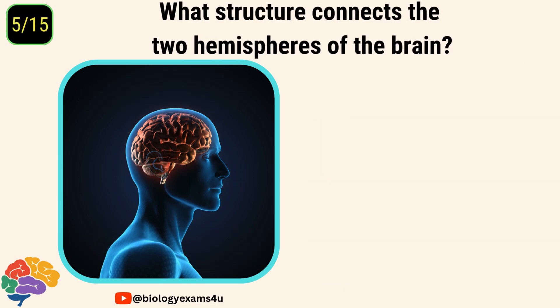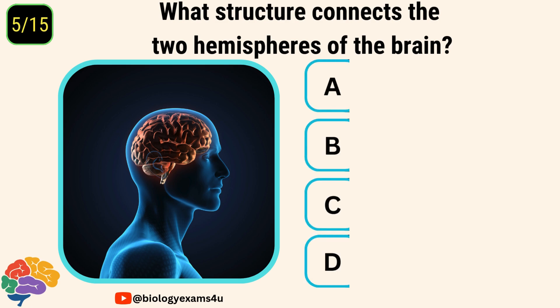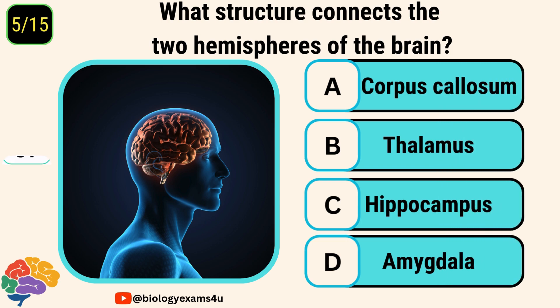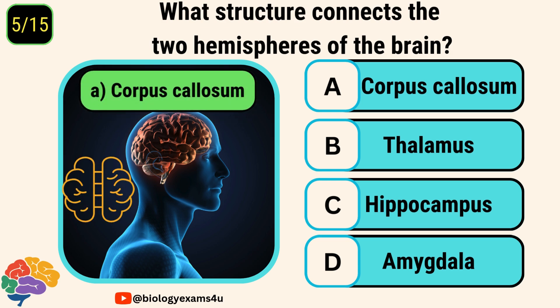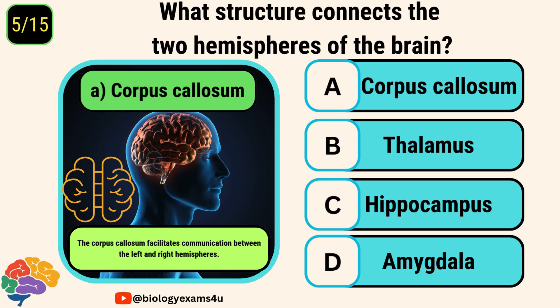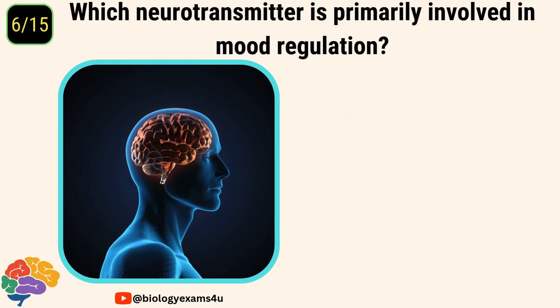Question number five. What structure connects the two hemispheres of the brain? Options are corpus callosum, thalamus, hippocampus, amygdala. The correct answer is corpus callosum. The corpus callosum facilitates communication between the left and right hemispheres.